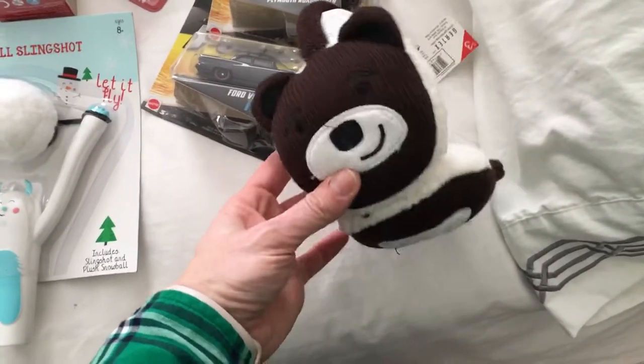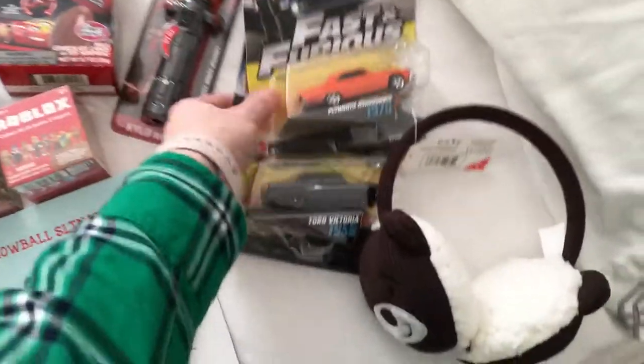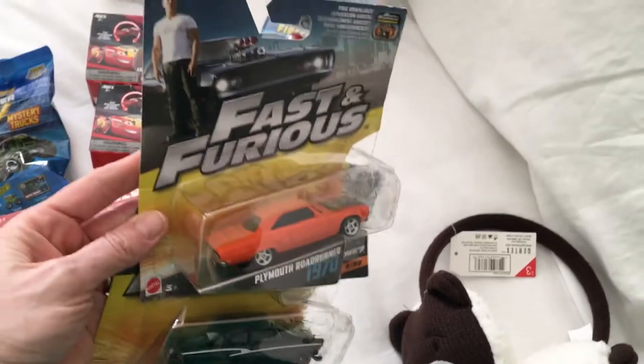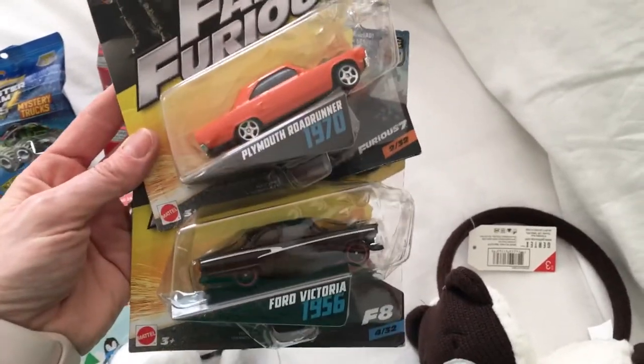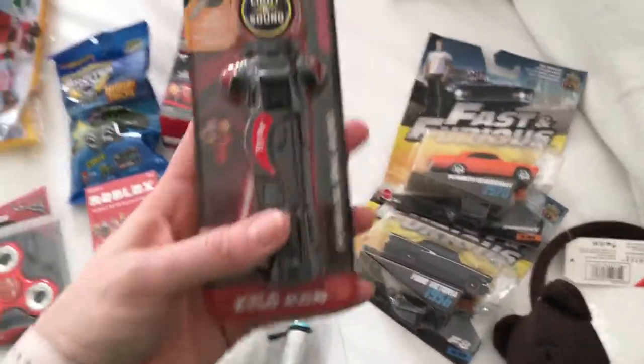These I got at the Dollar Tree — they were a dollar. I think I got these in October because I'm always shopping for little items to add to the stocking.